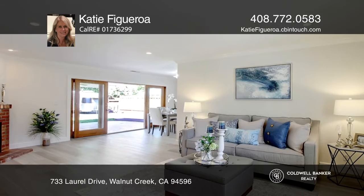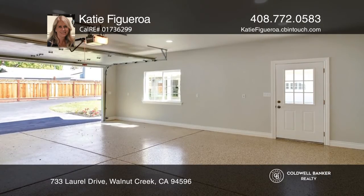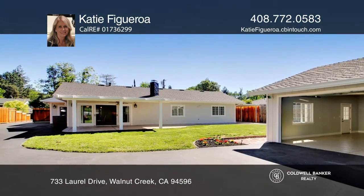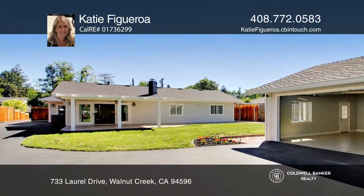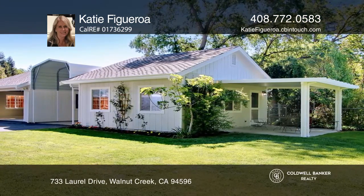The home also includes new floors, a refrigerator, microwave, and gas range. A back slider opens up to a park-like setting, all conveniently located near excellent schools, Downtown Walnut Creek, Alamo, Shell Ridge Open Space, and the Iron Horse Trail.